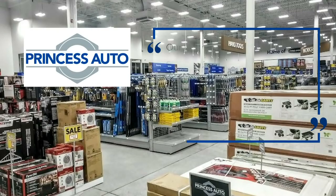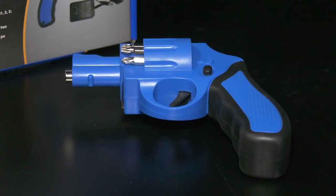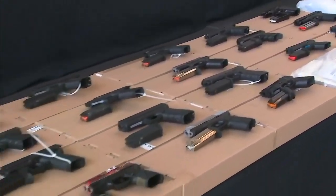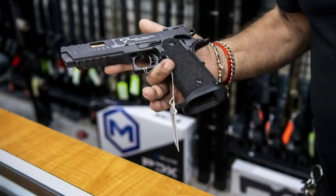In a statement to CTV News, a spokesperson for Princess Auto said: 'Our cordless screwdriver gun is considered a novelty item. It has been modified from black to blue to make it even less realistic. The sticker on the front indicates the product is a screwdriver.' The screwdriver gun is for sale at a time when importing handguns will be banned August 19th and legislation has been considered to ban look-alike toy guns.